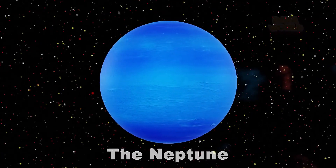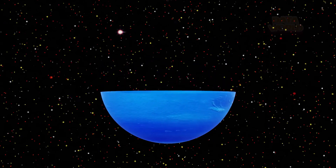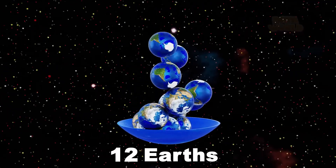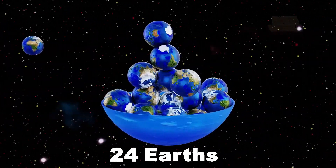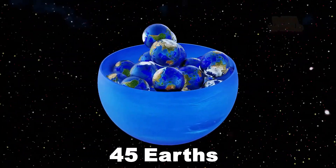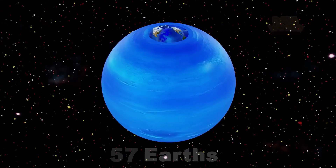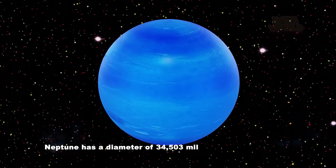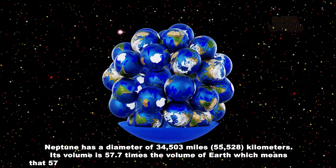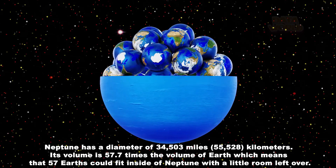The Neptune. How many Earths fit in Neptune? 57 Earths. Neptune has a diameter of 34,503 miles, or 55,528 kilometers. Its volume is 57.7 times the volume of Earth, which means that 57 Earths could fit inside of Neptune with a little room left over.